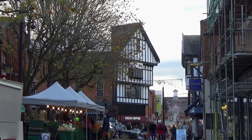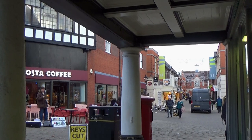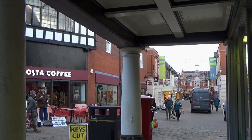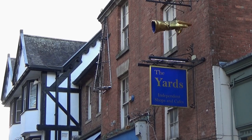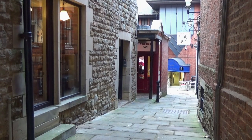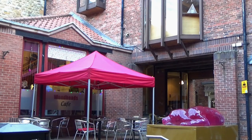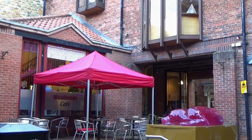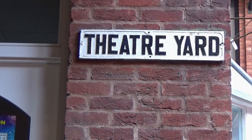Shopping in Chesterfield Town Centre is an enjoyable experience, including Vicar Lane and the Pavements Shopping Centre for popular high street names. The yard is full of independent shops, cafes and restaurants. From clothes to gifts, and from cake making to cake eating, there are plenty of reasons to visit this special part of Chesterfield.